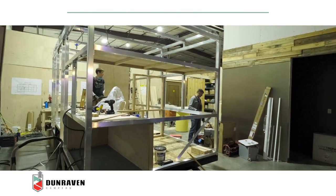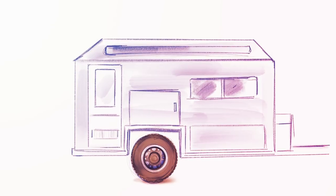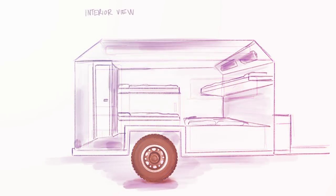Dunraven Campers' first model, the Trail Ridge, is 14 feet long and comfortably sleeps five adults. Perfect for families, friends, or even people working remotely. Maneuverable and reliable, explore anywhere you want to go.